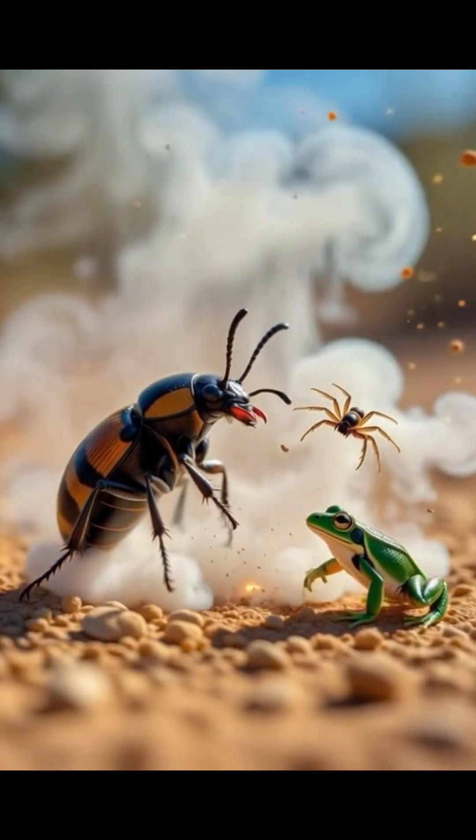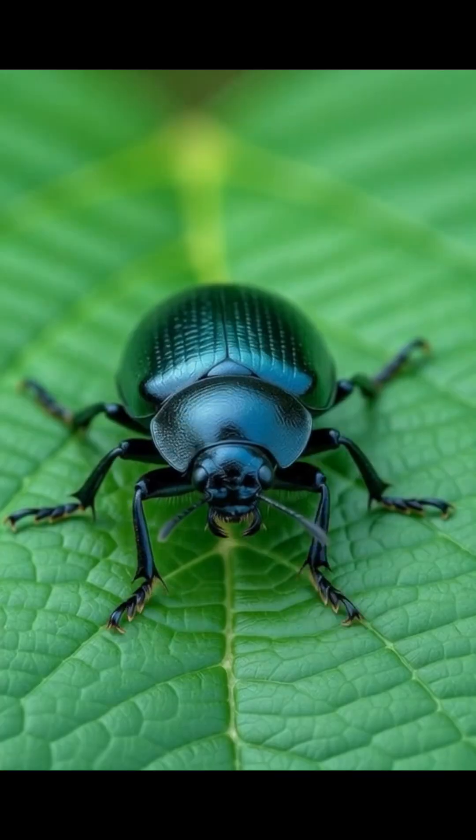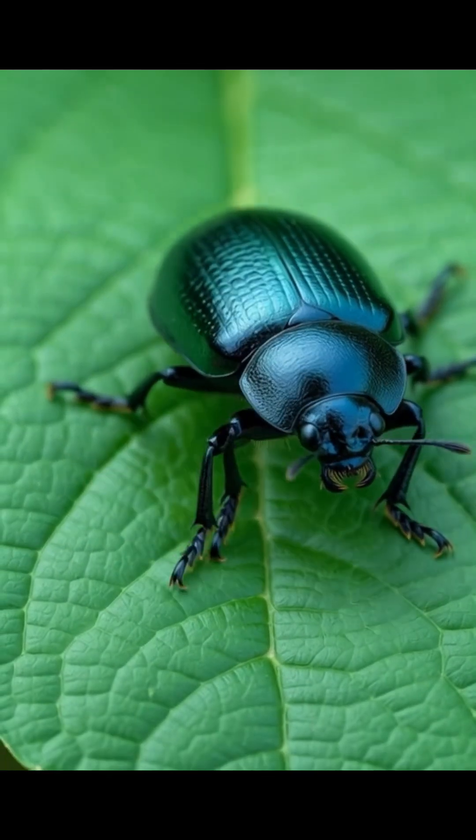This tiny insect has one of the most shocking weapons in the animal kingdom. It literally explodes boiling acid from its body. Meet the bombardier beetle, nature's own flamethrower.